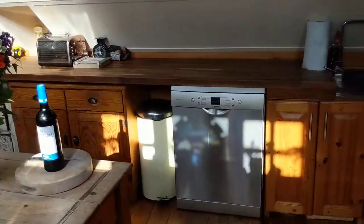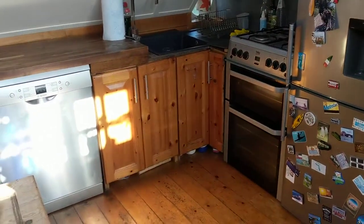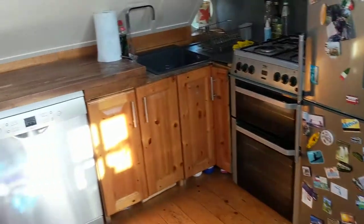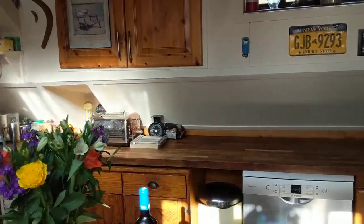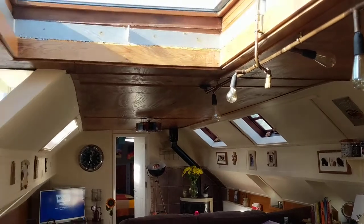There's a good sized kitchen and galley area with a full sized oven, dishwasher, and fridge freezer. There are plenty of windows and hatches throughout.